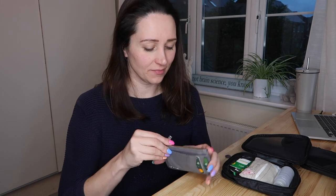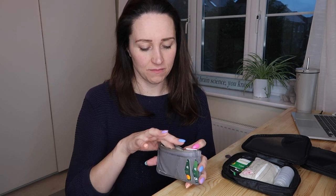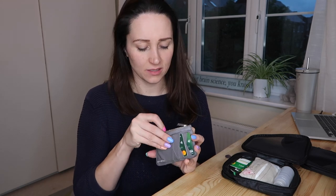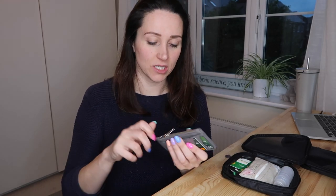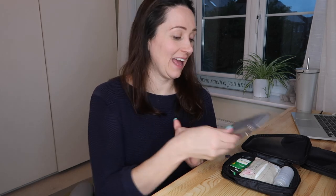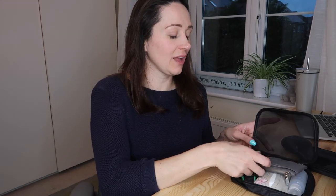I seem to have some loose cash in here — not entirely sure why, as I don't tend to do that. There's also a receipt. Might as well clear out my wallet while I'm doing this. My wallet can fit in there — it's not actually stored in the pouch, but I like to make sure it can fit in. I'd recommend you have a pouch that your wallet can fit in, because I find it useful to be able to shove it in there and grab just this when I need to.